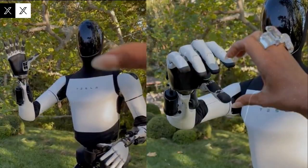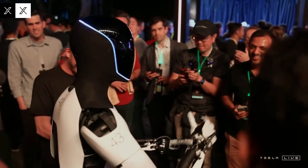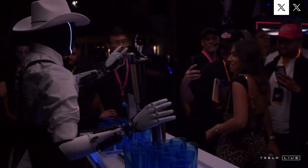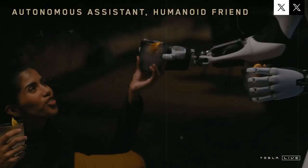The Gen 3 version of Optimus is expected to showcase a completely re-engineered design. Tesla is shifting away from heavier metals like aluminum and moving toward advanced, lighter materials such as carbon fiber and polycarbonate. This shift will reduce the robot's overall weight, improve flexibility, and make it far more maneuverable — all without sacrificing strength or stability. Based on the most recent announcements, there are strong indicators that Tesla is already preparing for large-scale production, with Elon Musk revealing plans to build thousands of units soon, suggesting Optimus could be hitting the market within the next few months.